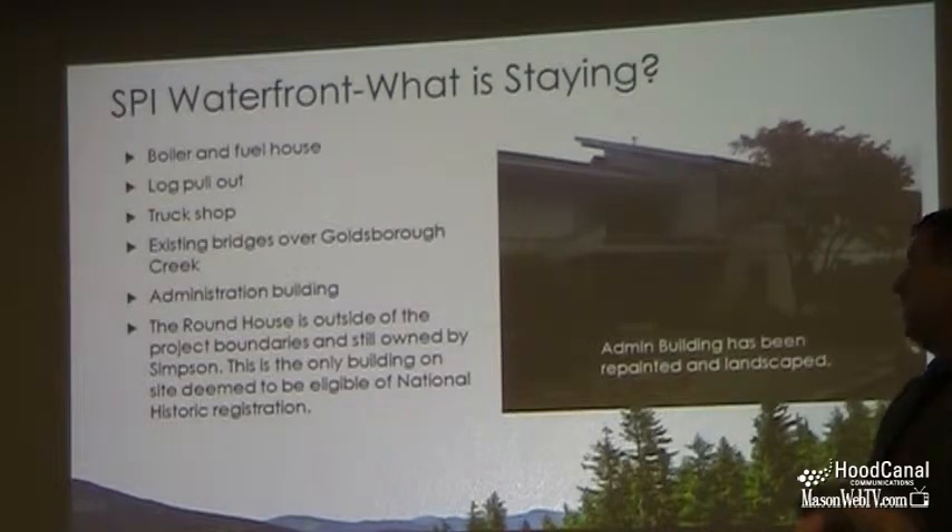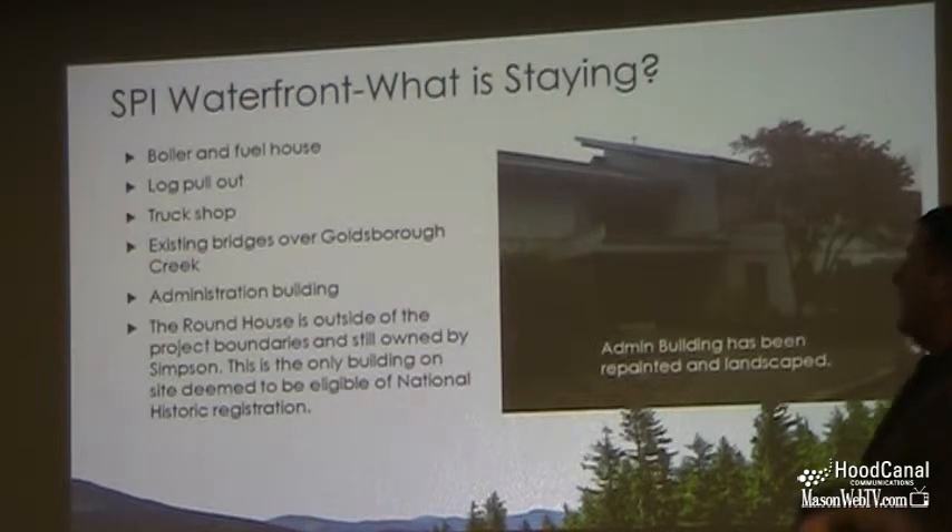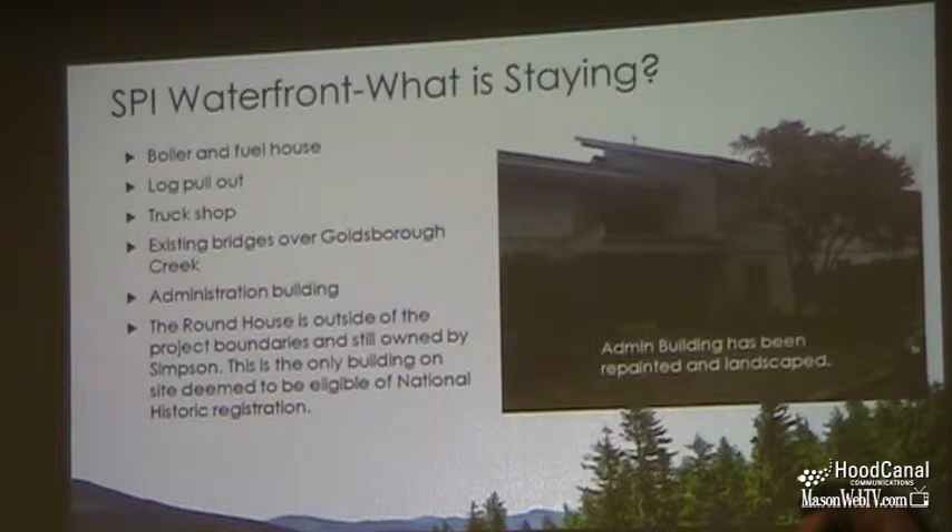The bridges that are over Goldsboro Creek, the truck shop — there's a very functional truck shop there on the site — and the administration building, which we've already given a bit of a facelift with some landscaping and some paint, are all being retained.